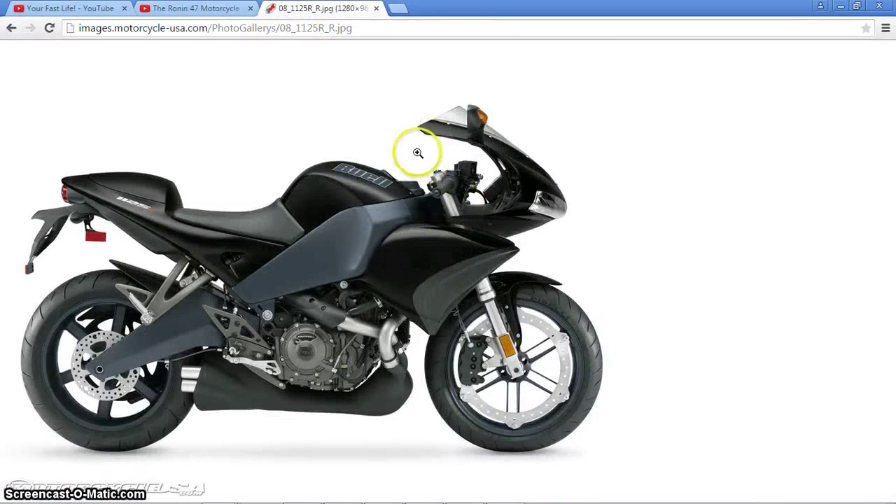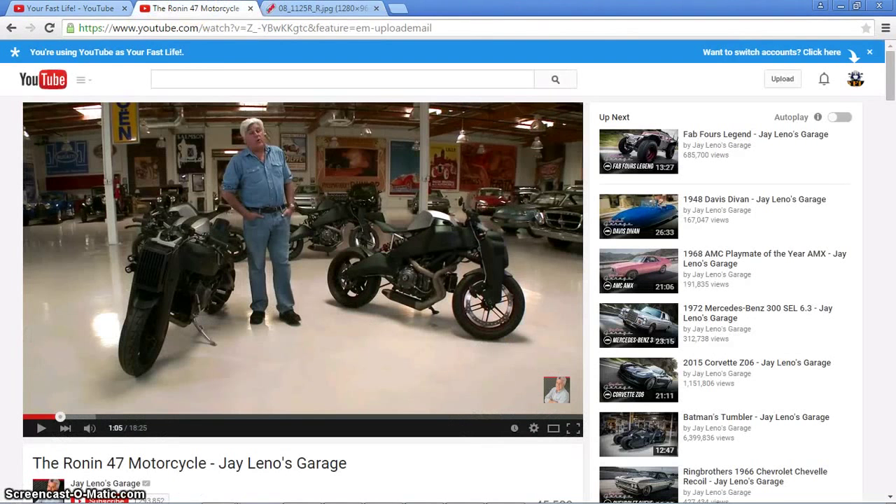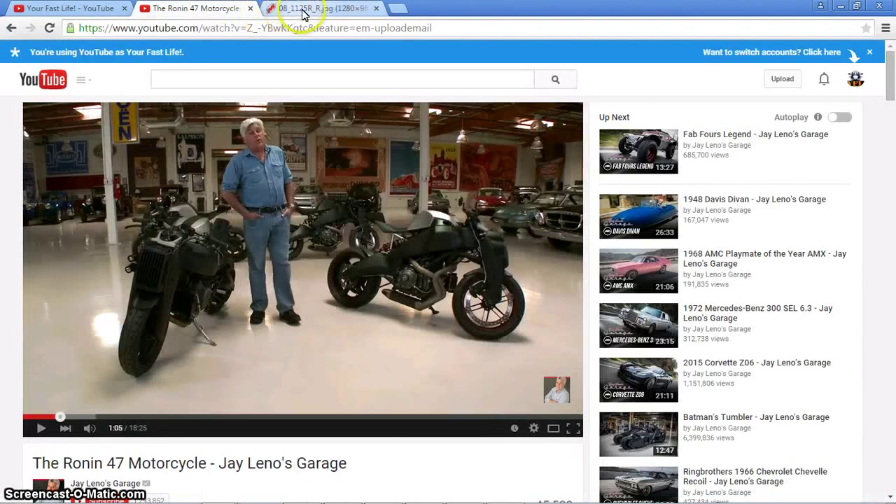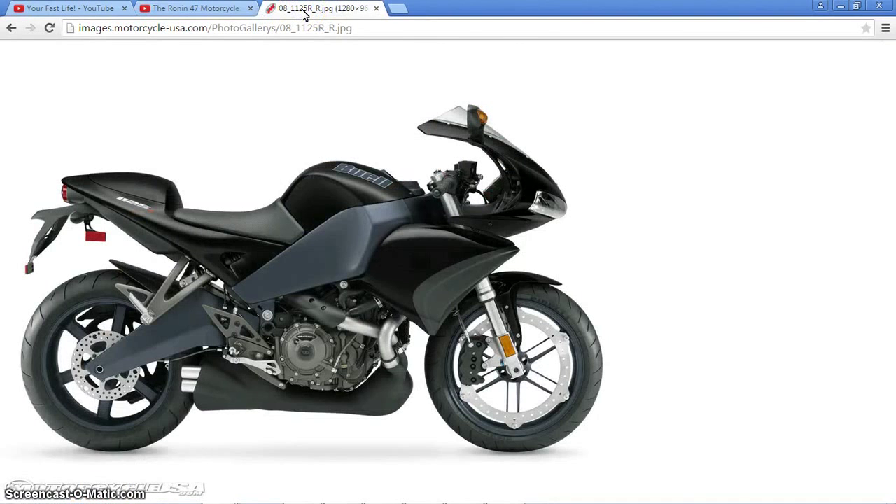Not as many body panels and such, and then of course that radical radiator. Let's see what's going on with the tank. You can see the brakes — classic Buell setup.